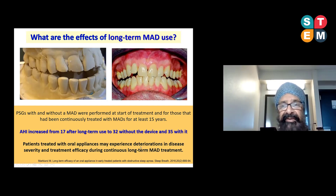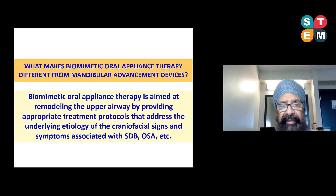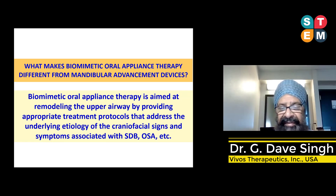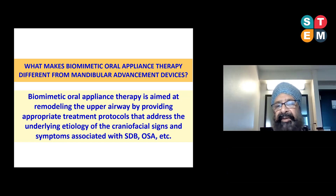So what is different about biomimetic oral appliance therapy compared to mandibular advancement devices? In a nutshell, biomimetic oral appliance therapy is aimed at remodeling the upper airway by addressing the underlying etiology of the craniofacial signs and symptoms associated with sleep-disordered breathing and OSA. Biomimetics is a broad field — we're mimicking the way the body grows and develops. By taking this approach rather than simply protruding the mandible, we suggest you can actually remodel the upper airway.